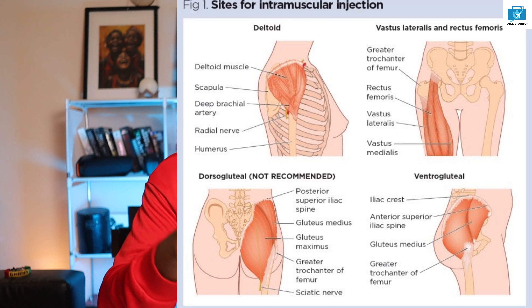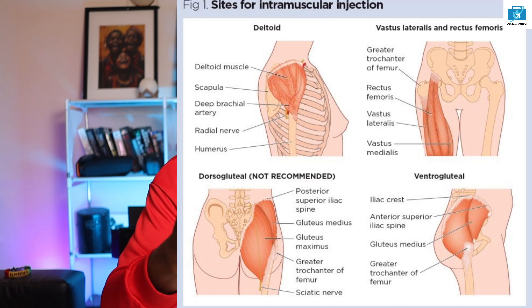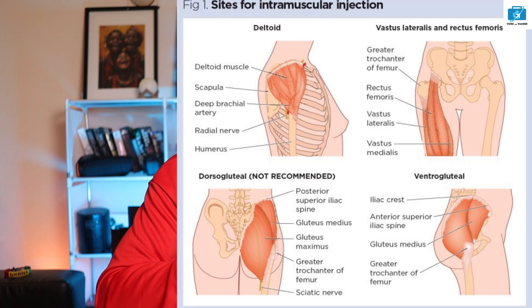Now let's look at injection sites. The three main popular sites are the deltoid muscle in the upper arm, the gluteal on the buttocks, and the vastus lateralis on the thigh. The site and thickness of the muscle determine the size of the needle you will use — a thicker muscle may require a different needle length. When reviewing your patient scenario, check where the injection is to be given and select the appropriate needle.